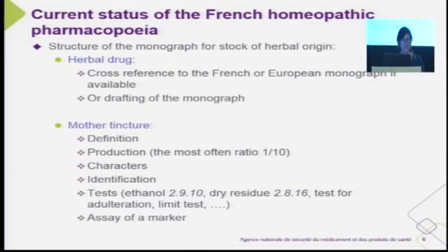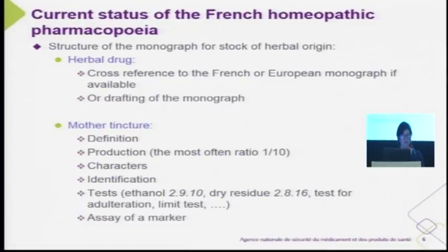The structure of a monograph for stock of herbal origin first defines the herbal drug with a cross-reference to the herbal drug defined in the French or European pharmacopoeia. If they are available, or if not, we have to define the quality of the herbal drugs. All the general requirements for herbals are mandatory and defined in the European pharmacopoeia.